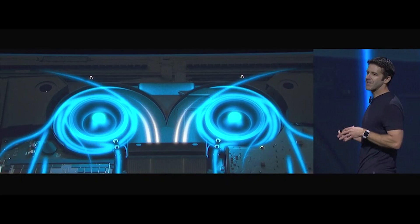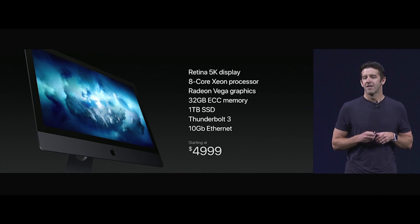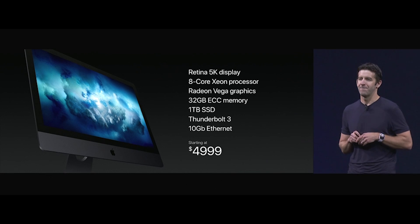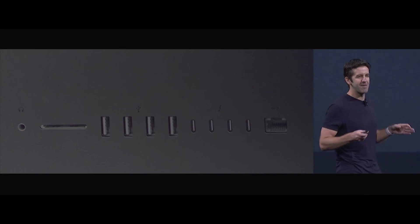Before you get too excited about the pure power of this machine, you should know that it has a $4,999 price tag. That said, it does look pretty epic, and it has ports — so many ports.